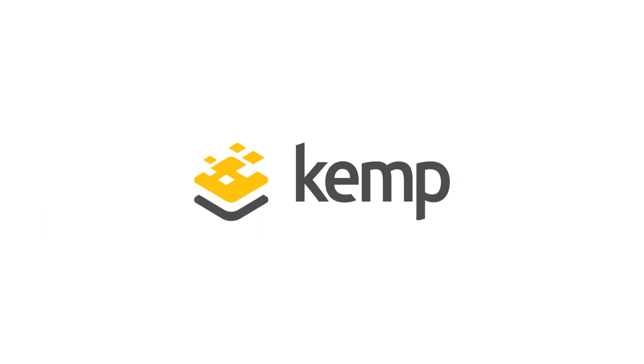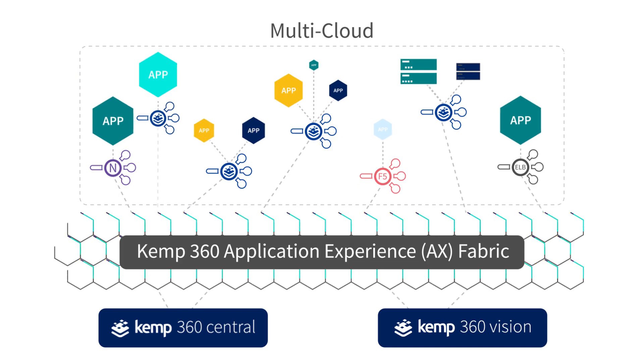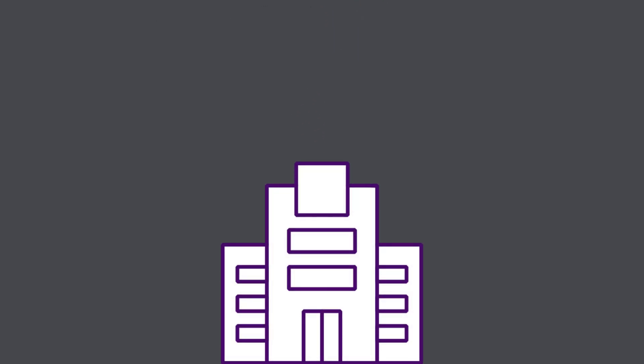Introducing Kemp and the Kemp 360 Application Experience Fabric. Kemp has revolutionized how today's applications are optimized, analyzed, and secured — from enterprise IT to DevOps.